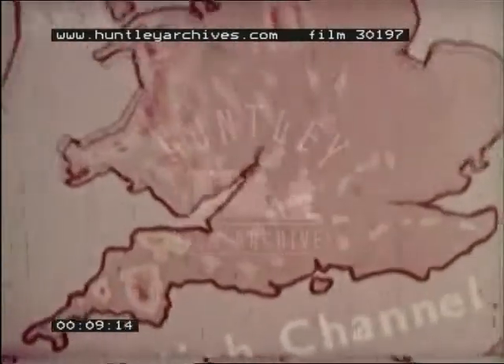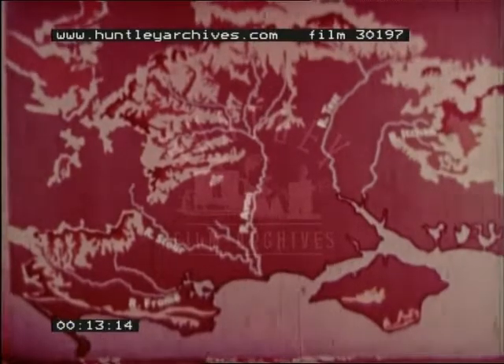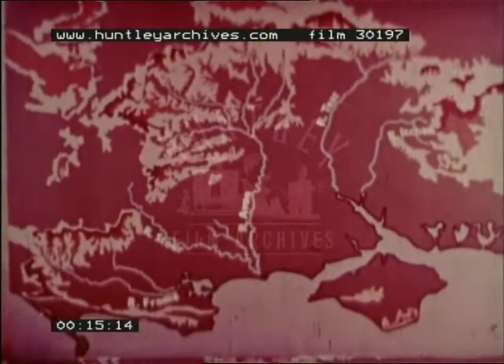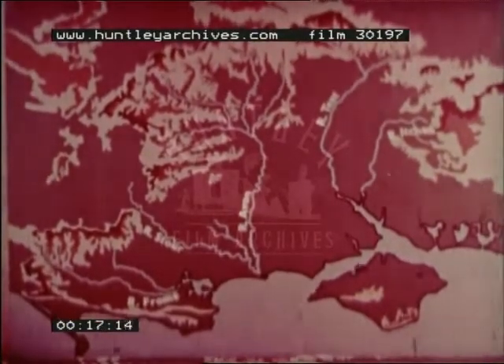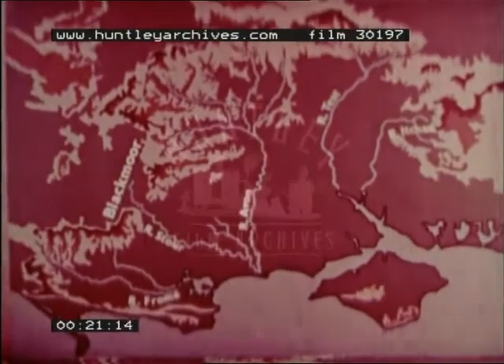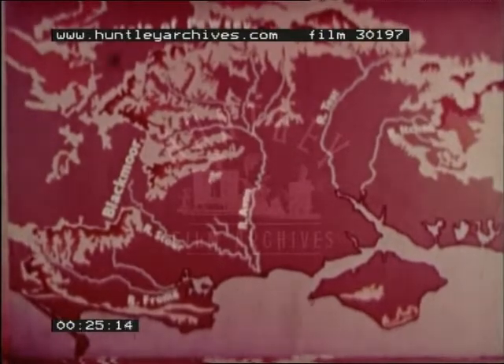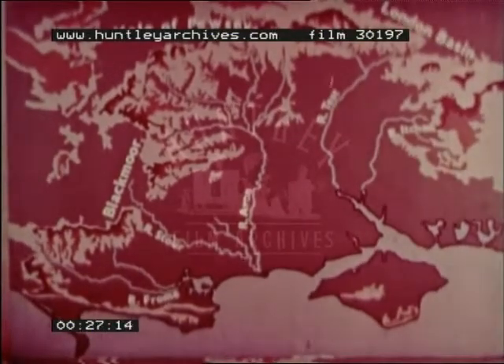The region, which lies in the centre of the southern part of England, consists of a coastal basin surrounded by the chalk uplands from which the rivers drain southwards. The scarp slopes of the hills overlook the adjoining lowlands of Blackmoor, the Vale of Pusey, the London Basin and the Weald of Kent.